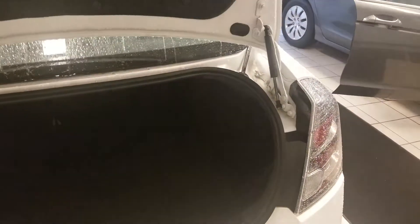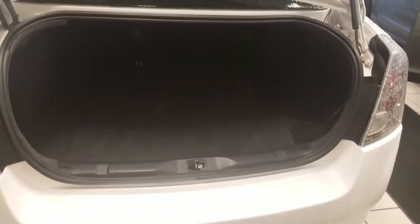Opening the trunk — nice clean trunk space here. If need be, the rear seats will fold down as well to get additional space inside the cabin.